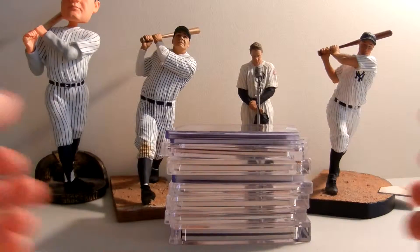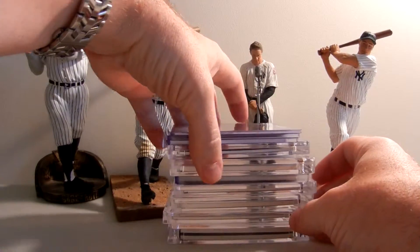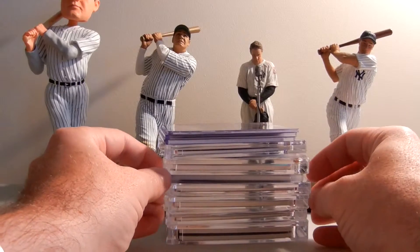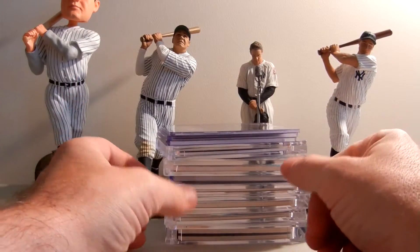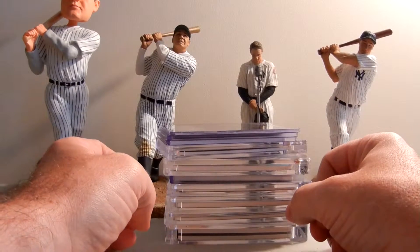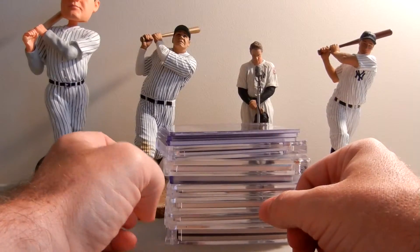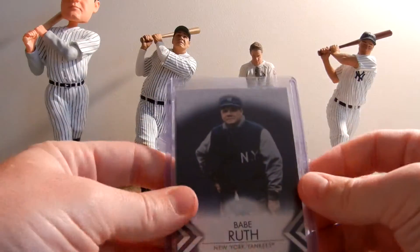Hey, it's James of Legendary Sports - just an update video, highlights video, whatever you want to call it. 2012 Triple Threads - opened five boxes at this point, plus picked up a couple singles. Every card is available. Email me, PM me, comment, or look at our eBay store - Legendary Sports Limited, all spelled out. These are the best highlights we've come up with. Hope you enjoy. A couple base cards first.